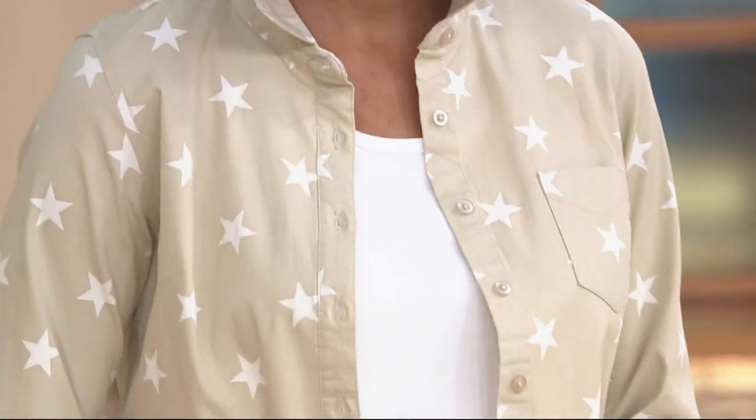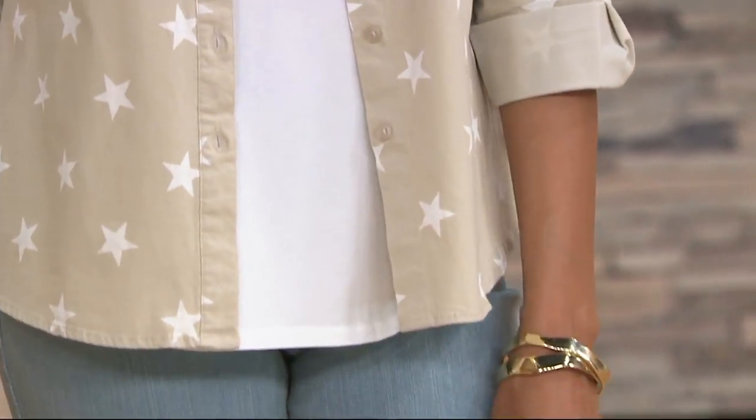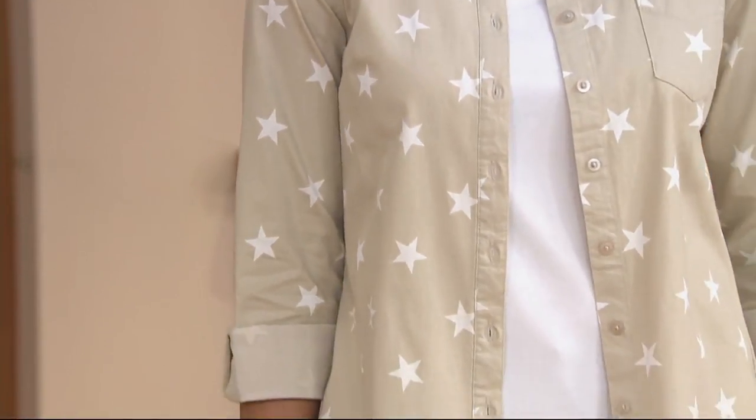This is our star print point collar button front shirt, clearance price today for $32.12. That's the first day you've seen this price, which is awesome, because if you've been eyeing it and you're like, I'll wait for it to go on sale — girl, it's your day. We also have Easy Pay tonight, first day ever, for $8.03.